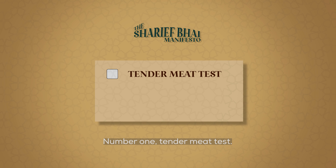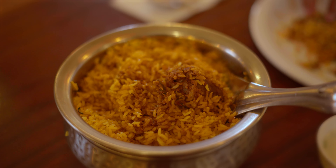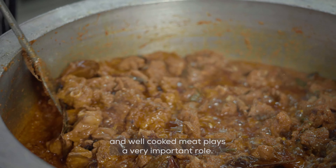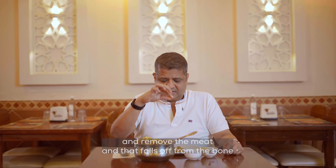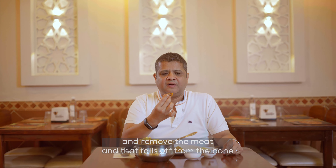Number one: the tender meat test. For a delicious biryani, good quality, right-cut meat and well-cooked meat plays a very important role. How do we test it? Use your two fingers — the index and the thumb — and the meat should fall off from the bone.